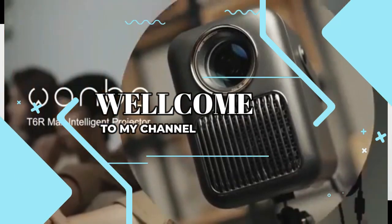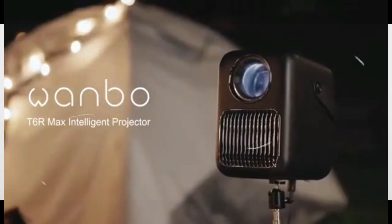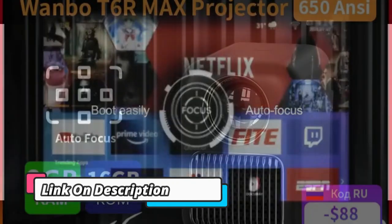Welcome to my channel. In this video I will show you the global version, the original brand new top-selling mini projectors on AliExpress with discount price. Check the discount price and buy from the description link below.